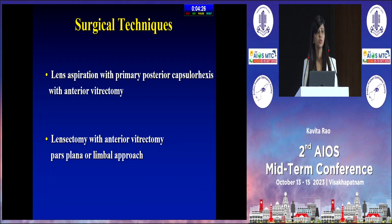For surgical techniques, there are two options: lens aspiration with primary posterior capsule rhexis with anterior vitrectomy. The posterior capsular rhexis and anterior vitrectomy are mandatory in younger kids who won't be able to undergo Nd:YAG, since PCO rates are almost 100%. In especially congenital or rubella cataracts where the cataract is very friable, you may need to do a lensectomy with an anterior vitrectomy approach.